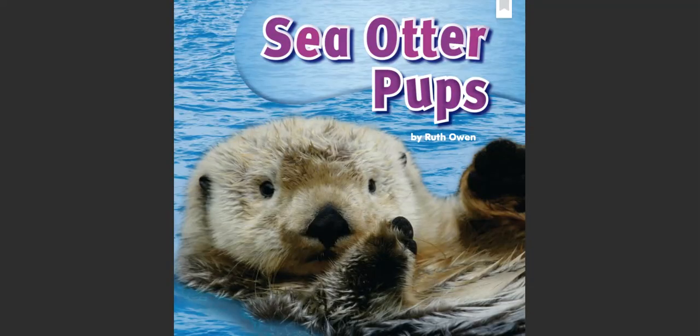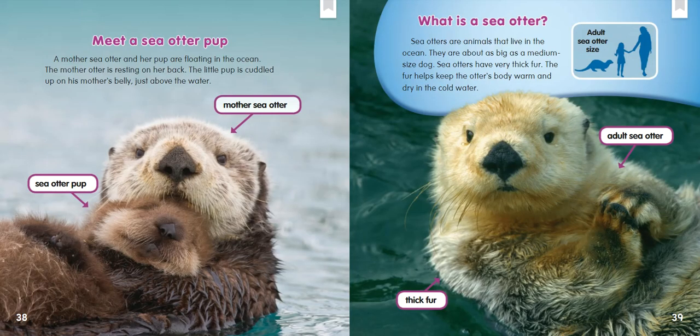Sea Otter Pups, by Ruth Owen. Meet a Sea Otter Pup. A mother sea otter and her pup are floating in the ocean. The mother otter is resting on her back. The little pup is cuddled up on his mother's belly, just above the water. What is a sea otter? Sea otters are animals that live in the ocean. They are about as big as a medium-sized dog.